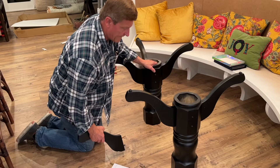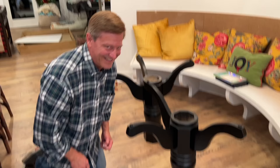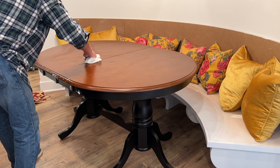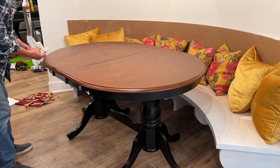By the way, this one is for Susie — you asked to see Bruce, so say hi. Okay, we just flipped it over. It is — I thought it was going to be a circle when it was closed, but it's an oval even when closed, which actually is nice because it looks great.